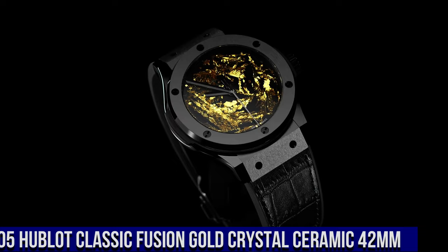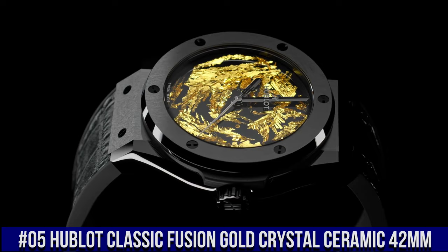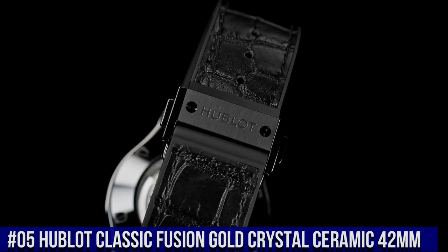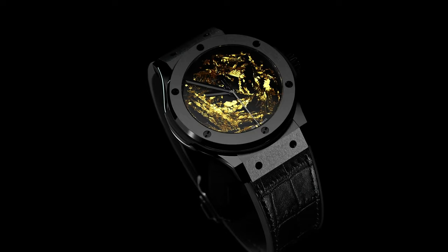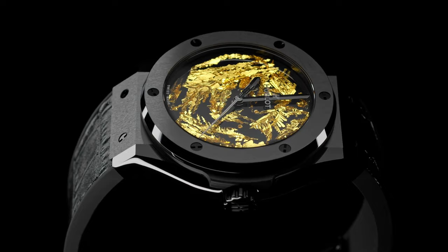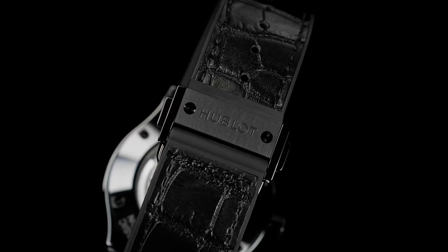Number 5: Hublot Classic Fusion Gold Crystal Ceramic 42mm. What a nice watch. Reference 542.cx.0660.lr. Case Size 42mm, Case Satin Finished Polished Black Ceramic, Bezel Satin Finished Polished Black Ceramic with 6 H-Shaped Black Plated Titanium screws, Water Resistance 50m or 5ATM, Crystal Sapphire with Anti-Reflective Treatment, Dial Polished Black with Unique 24k Gold Crystals. HUB1110 Self-Winding Movement, Power Reserve 42 hours.